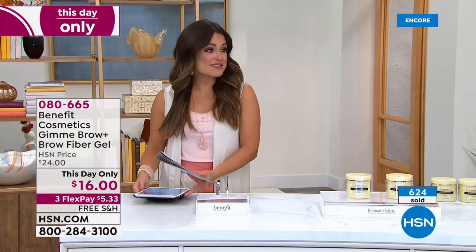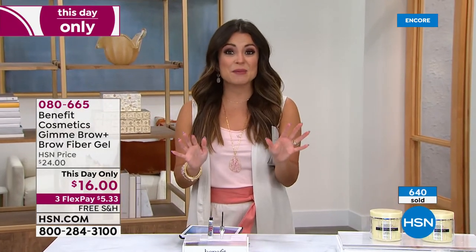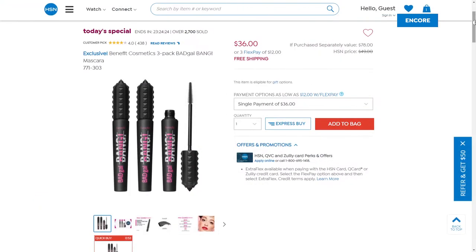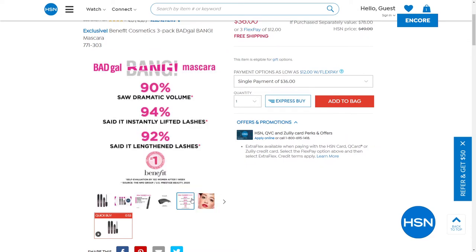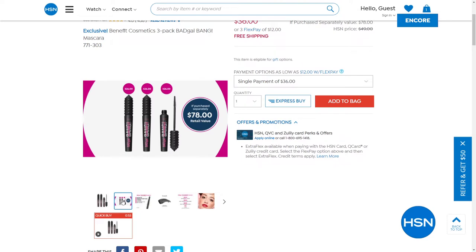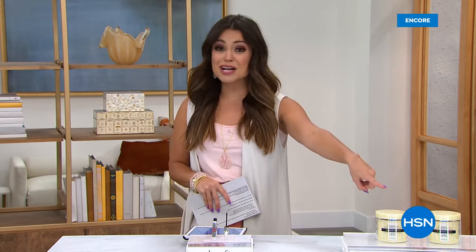If you're just joining us, you might have missed the today's special from Benefit — their number one selling mascara, Bad Gal Bang mega volume. It's water-resistant, it nourishes your lashes, it's light as air. Never in our 12-year history with Benefit here at HSN have we done a trio. Never done this value — nobody in the marketplace can beat it. It's a $78 value, $26 each, getting all three today for $36 with free shipping and three flex pay.